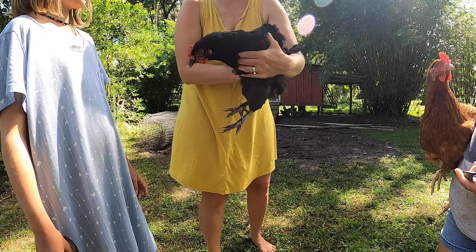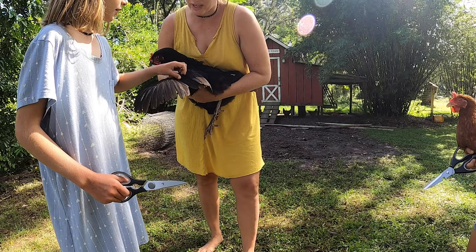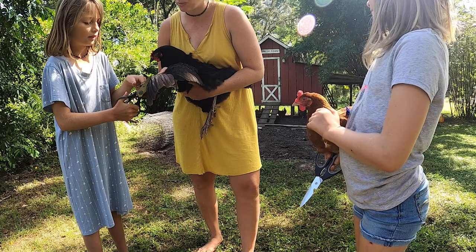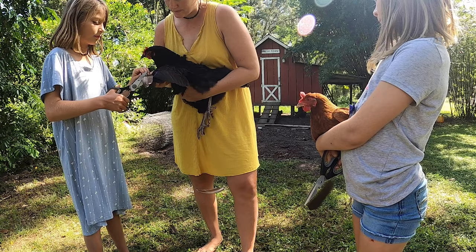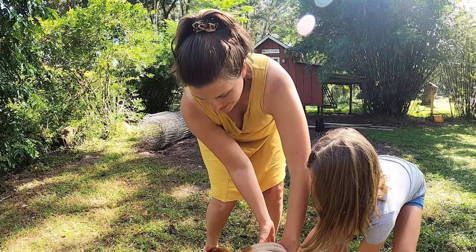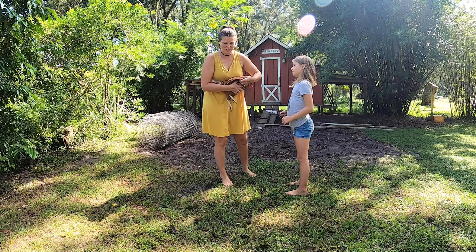Now you're just going to do the same thing to the other side. These feathers are actually really good if you compost them — really good for nitrogen in your gardening. This is the middle feather — we're just going to pull that aside and trim them. All right, she's all done, got both of them. We'll let one try to fly so you can kind of see it.